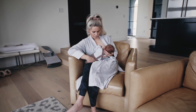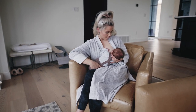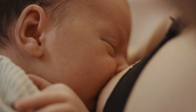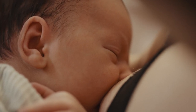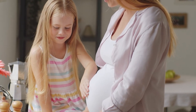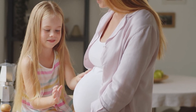Hello, welcome to my channel. If you are pregnant and experiencing breast tenderness, you are not alone. Breast tenderness is a common symptom that affects many women during pregnancy. In this video, we'll explore the causes of breast tenderness during pregnancy, when to expect it, how to manage it, and when to seek medical attention. So, let's get started.